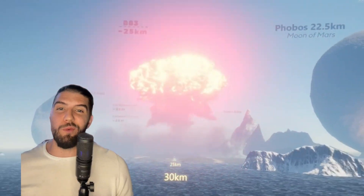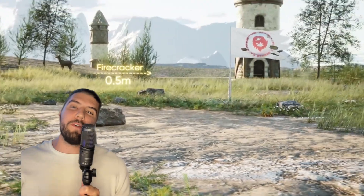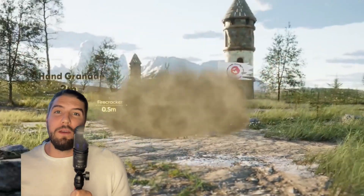We're looking at the biggest explosions in the world and we're about to blow this one out of the water. But let's dial it back a bit and start with a simple firecracker at half a meter.